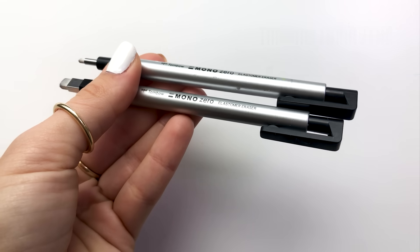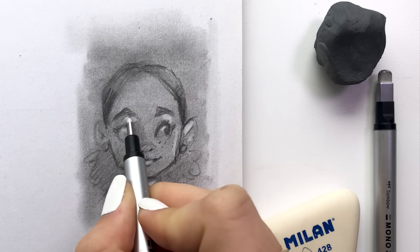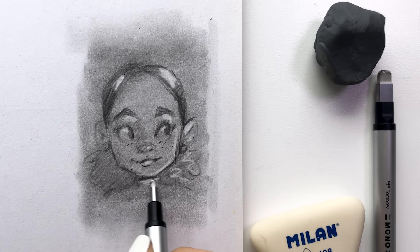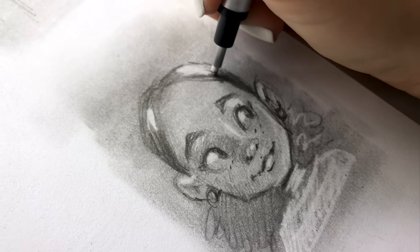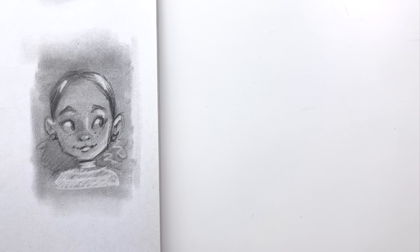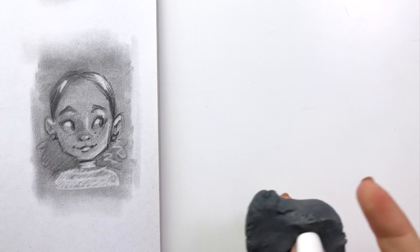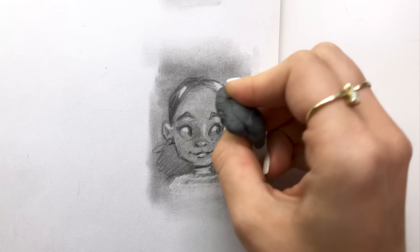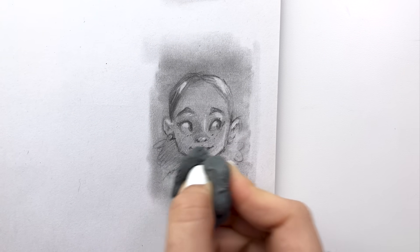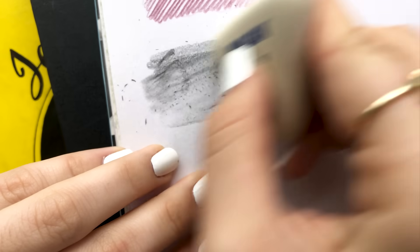I absolutely love the Tombow Mono Zero erasers. They come in two different shapes and I'm able to get a precise little highlight whenever I'm drawing my characters. I highly recommend this if you love to do little details — it's a great alternative to using white pencils, and they feel just as if you're drawing with a pencil. I especially love them for highlights in the hair. My kneadable eraser is great to pick up values especially when they're smudged — it gives a very soft glow with absolutely no eraser shavings. And if I really want to get rid of something, I use my Milan 428 synthetic rubber eraser.